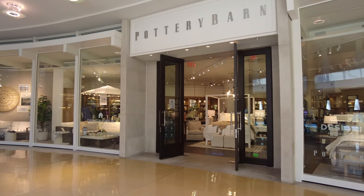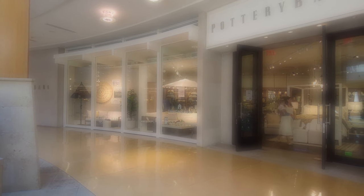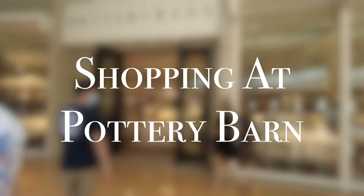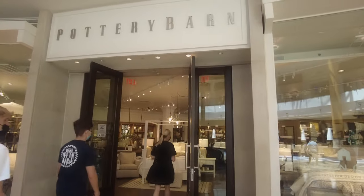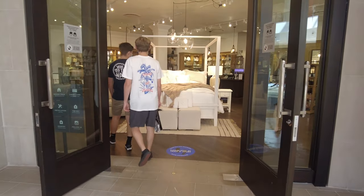Assalamu alaikum, my YouTube family! I hope you're all doing well. Today I'm sharing with you one of the most elite stores in the United States — let's shop at Pottery Barn! Let's go inside and see what they have.